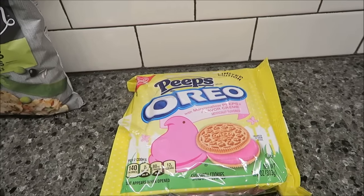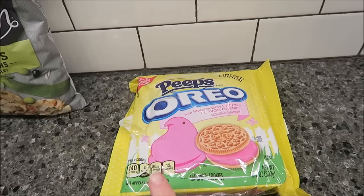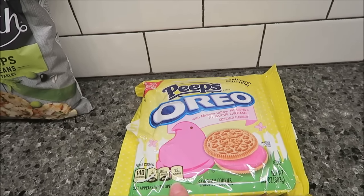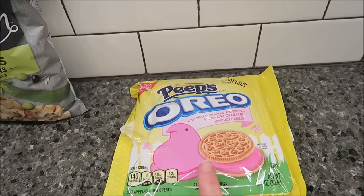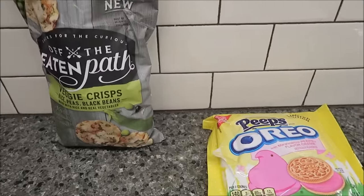I'm working my way through these Peeps because Kevin didn't care for them, so I'm slowly working my way through them. You can have two for 140 calories — I will probably eat four of those. Let's be honest, I'll eat four. So I hope you enjoyed this What I Ate Wednesday!